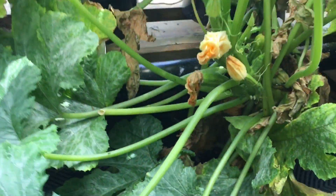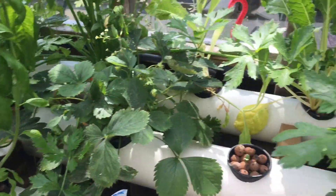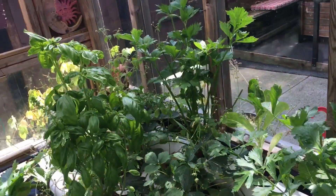Zucchini's still going — it's kind of a mess, so I might redo this one. It was fun, but it's just out of control. Celery — very good on a couple of dishes I had this week. More stuff growing for next time.